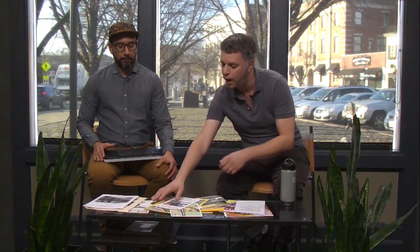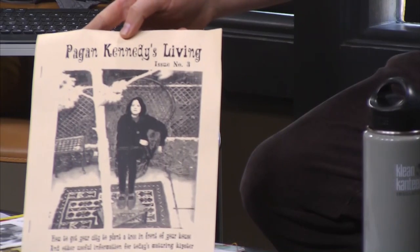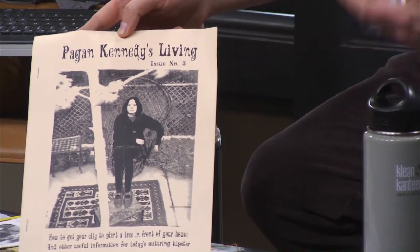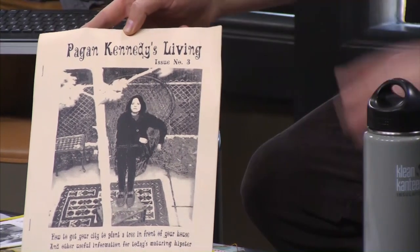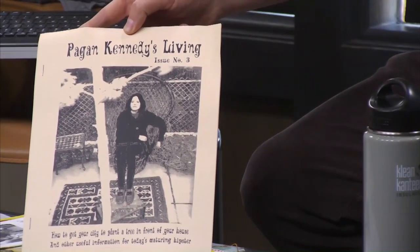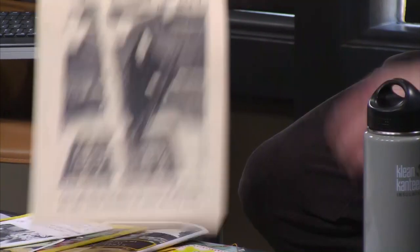After a little while, people think it's ephemeral and things start disappearing because nobody really holds on to them. For instance, this is Pagan Kennedy — a local writer who did zines in the 1980s and 1990s — and this is one of the only copies of this left. It's kind of cool that we have it, but also kind of sad to think about how many other things have been lost.